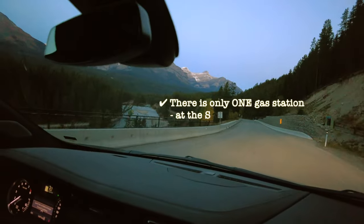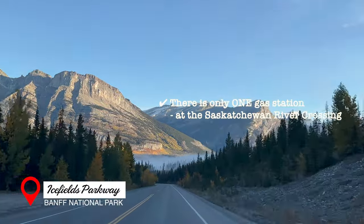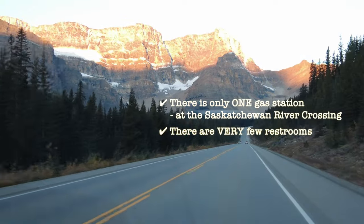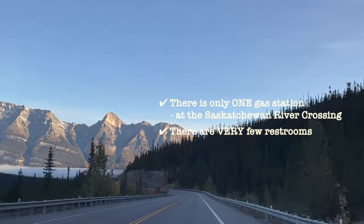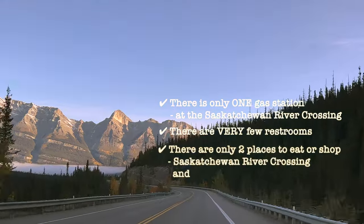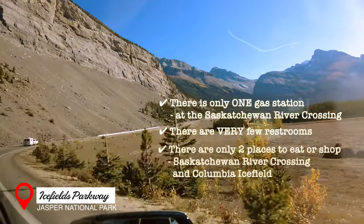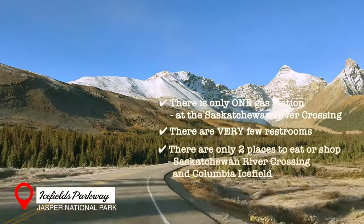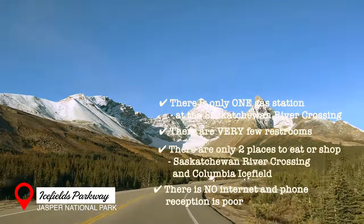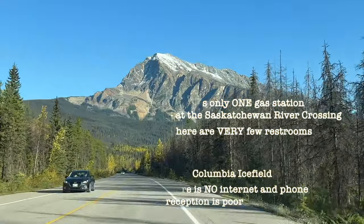Number one, there is only one gas station on the Icefields Parkway, at the Saskatchewan River crossing, which is halfway between Banff and Jasper. Number two, there are very few restrooms along the way, and they are mostly located at each tourist stop. Number three, stock up because there are only two places to shop and eat on this drive, which are at the Saskatchewan River crossing and at Columbia Icefield. And lastly, phone reception here is very poor, and the chances of using internet are very minimal.